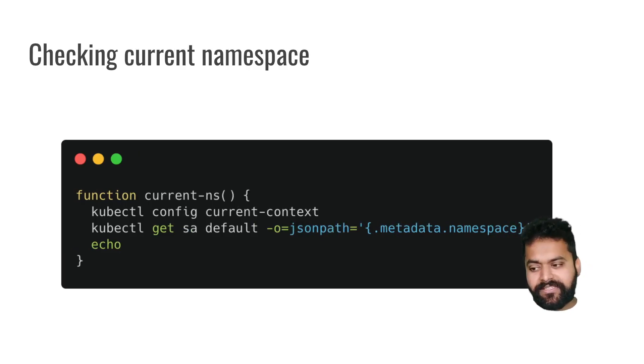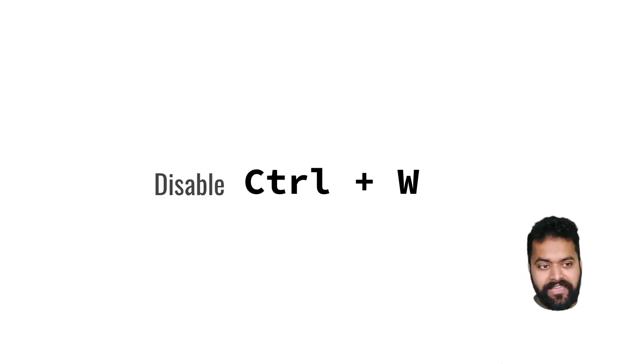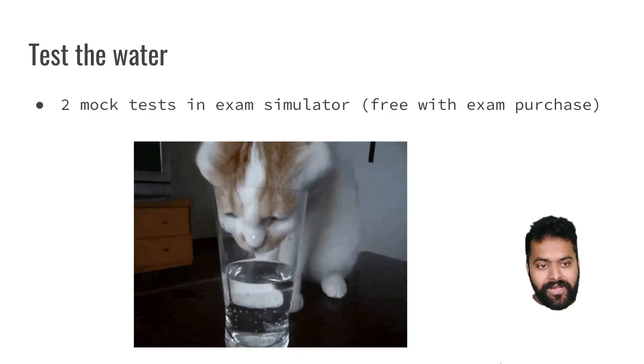One very important thing before the exam: disable Ctrl+W on your machine. Since it's a browser-based exam, Ctrl+W closes your browser tab and might end your exam. If you're on a Linux box and have the habit of using Ctrl+W in shell commands, make sure to disable it before the exam to avoid any issues with accidental tab closure.